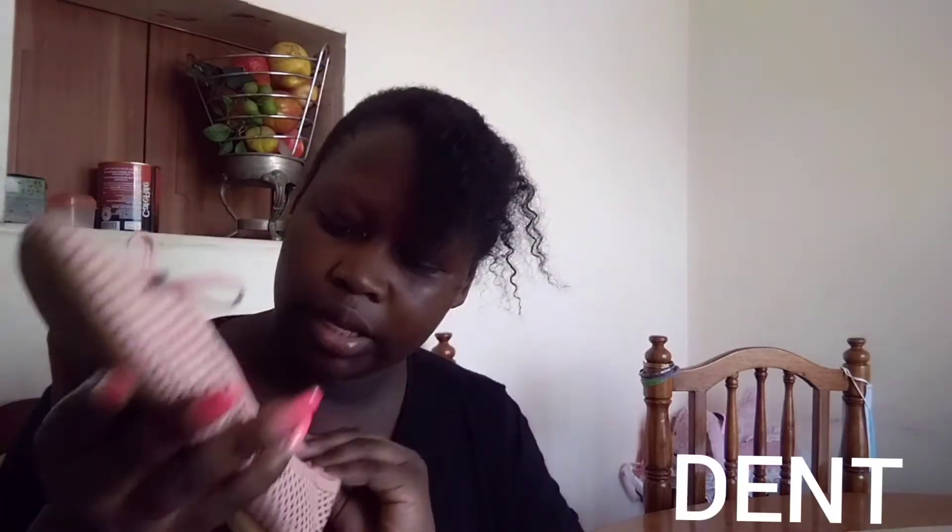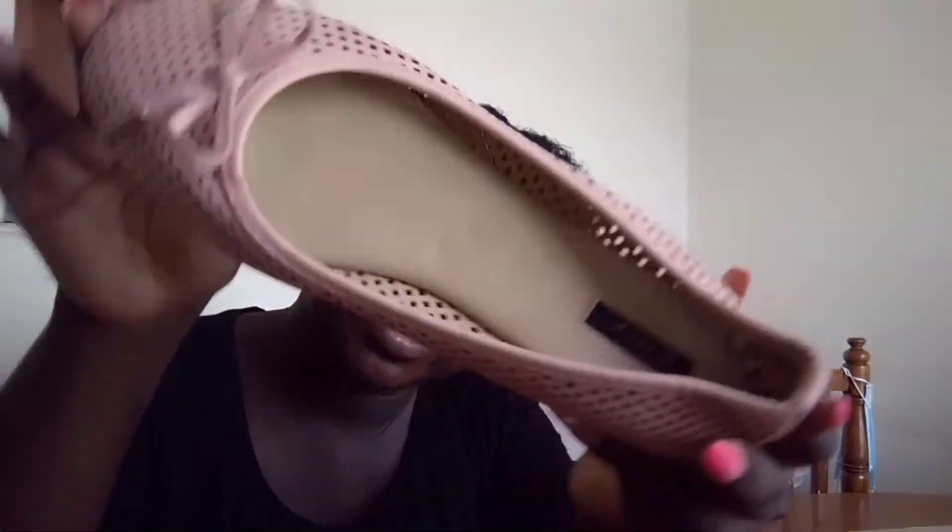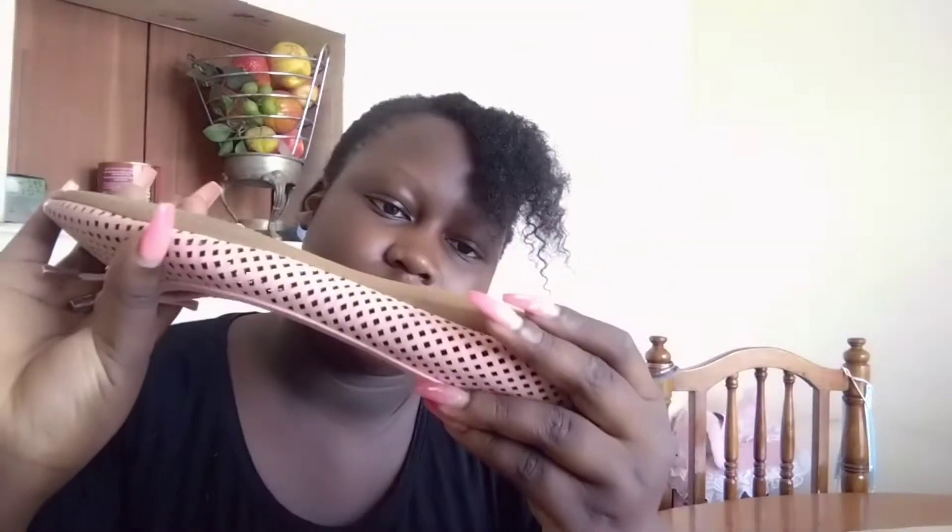The pink shoes have a comfortable inner lining — I tried them on and they're really comfortable. This one also has a good sole and no blemishes anywhere. What I liked most about it is the pink color, the details on it, and they're breathable. The sole is strong and not torn — it's in good condition.